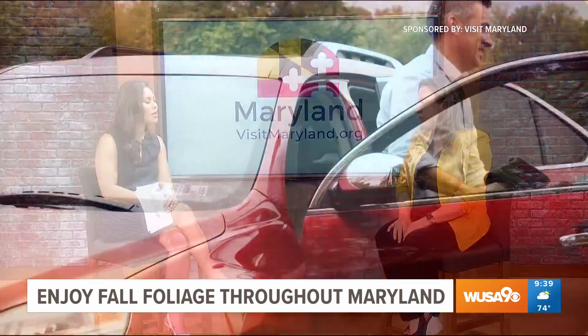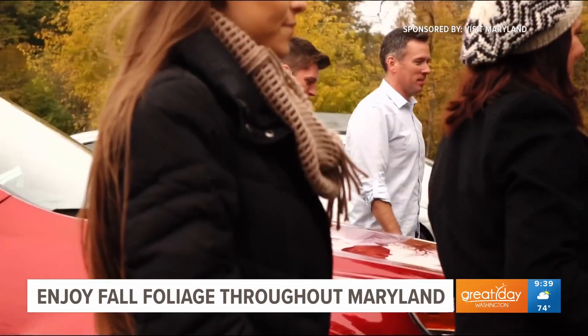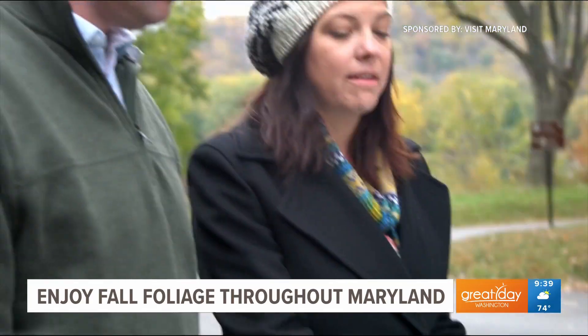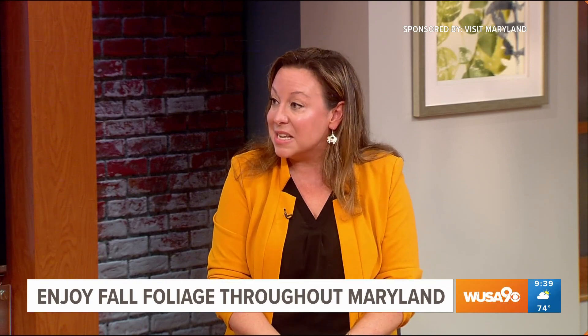What if someone wants to explore it by car? We have 18 scenic byways throughout the state in different regions, so you could go out west and see where it starts, and a month later enjoy the fall colors to the east. Those are listed on our website. I would also recommend checking out the Western Maryland Scenic Railroad if you want to get a different viewpoint.